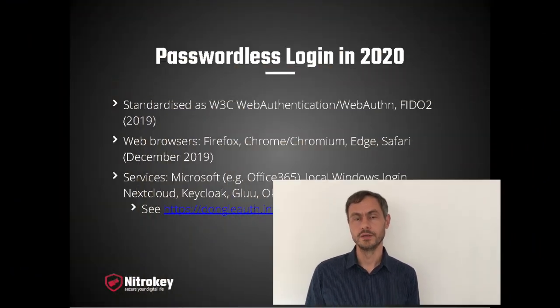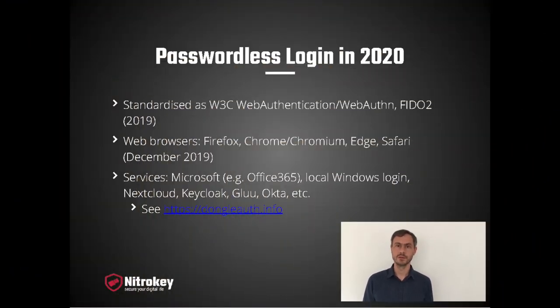Passwordless login has been standardized by W3C in 2019. It's called Web Authentication, or short WebAuthN. It's also known as FIDO2. There's excellent support by current web browsers — all major web browsers support WebAuthN with passwordless login: Firefox, Google Chrome, Chromium, Edge, and Safari.